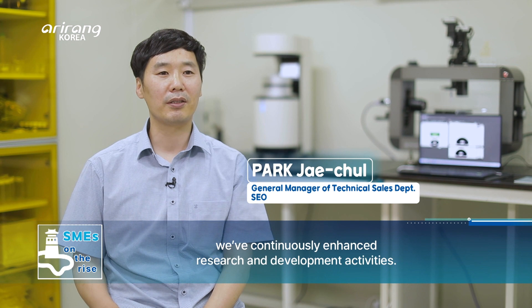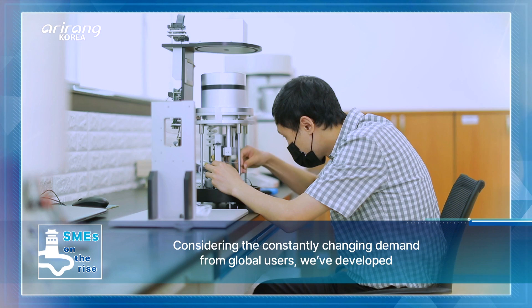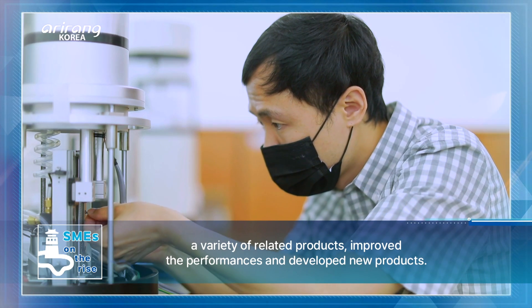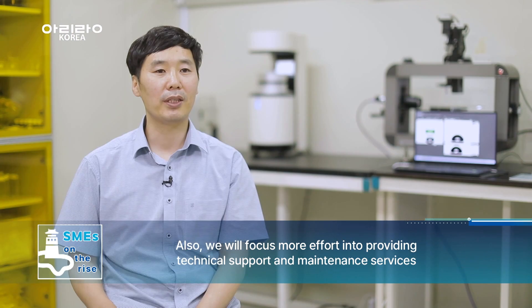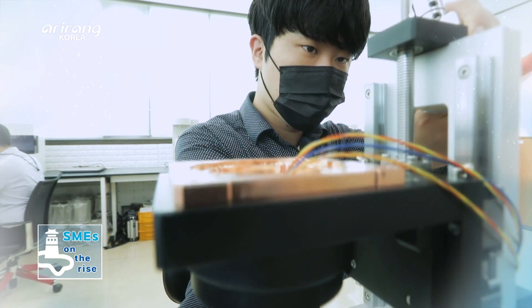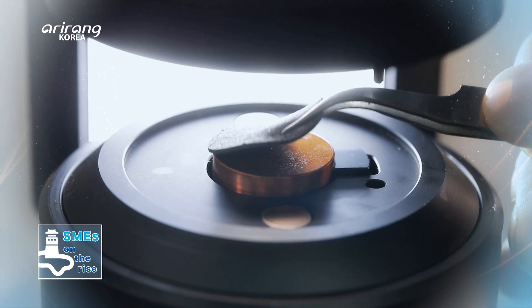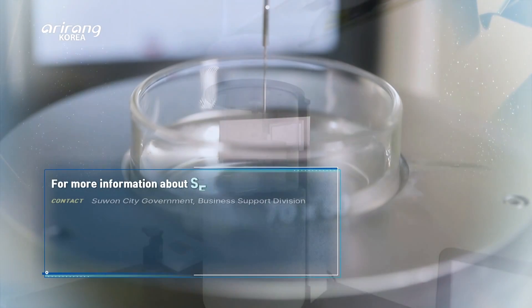SEO has pursued continuous product development, technology development, and new product development. In the future, the company aims to improve customer support and management. SEO has strengthened its position in the field of surface measurement equipment by localizing advanced technologies, and it is expected to achieve remarkable growth in the future.